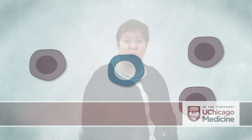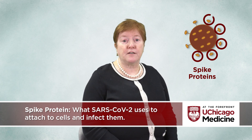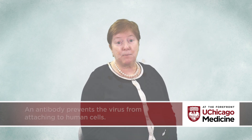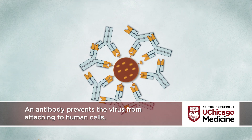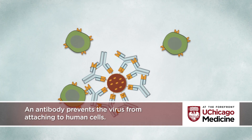In the case of COVID, the antibodies glom onto the spike protein. The spike protein is what the SARS-CoV-2 virus uses to attach to cells and infect them. An antibody against this protein prevents the virus from attaching to human cells so the virus can't infect those cells.